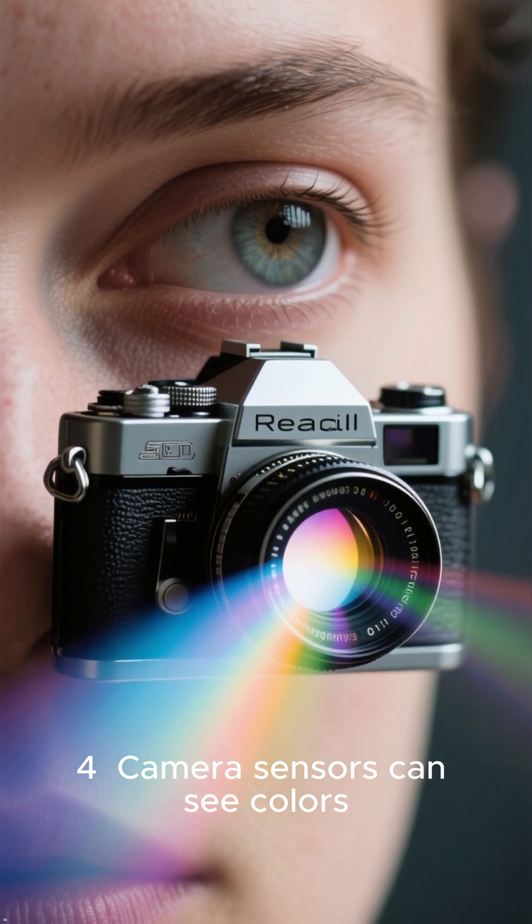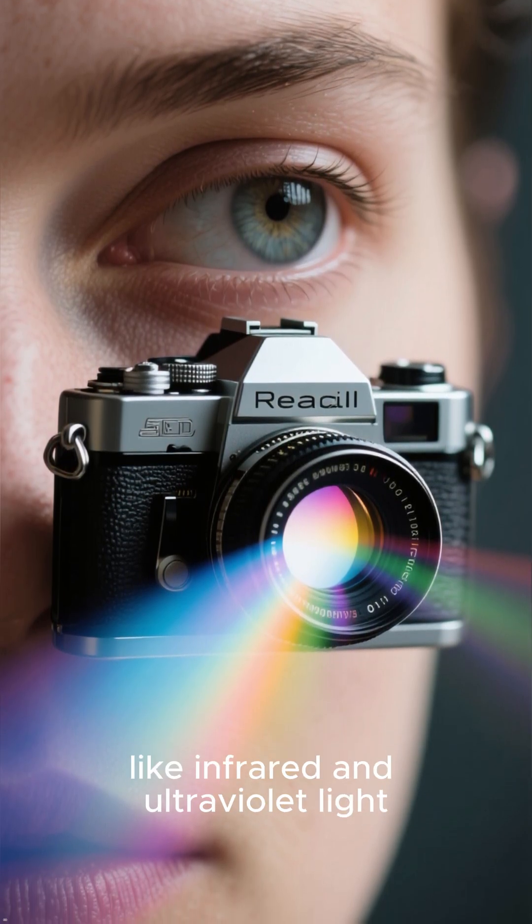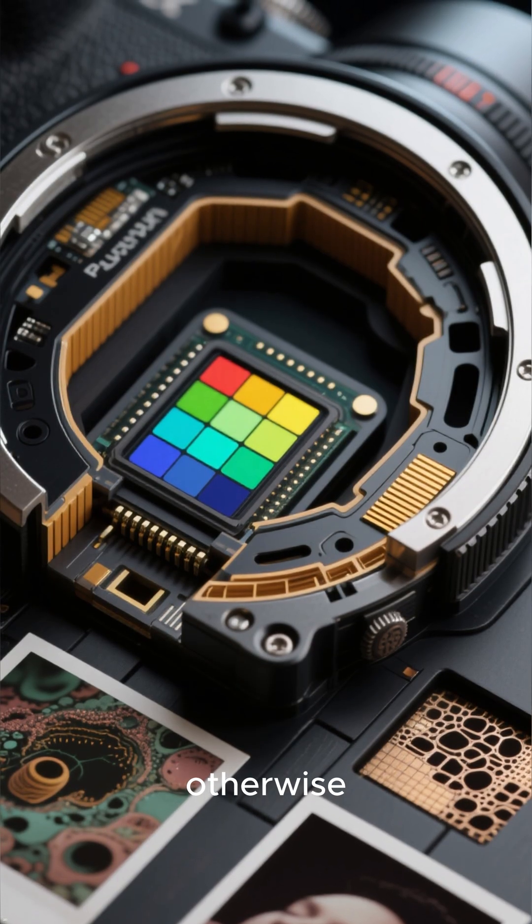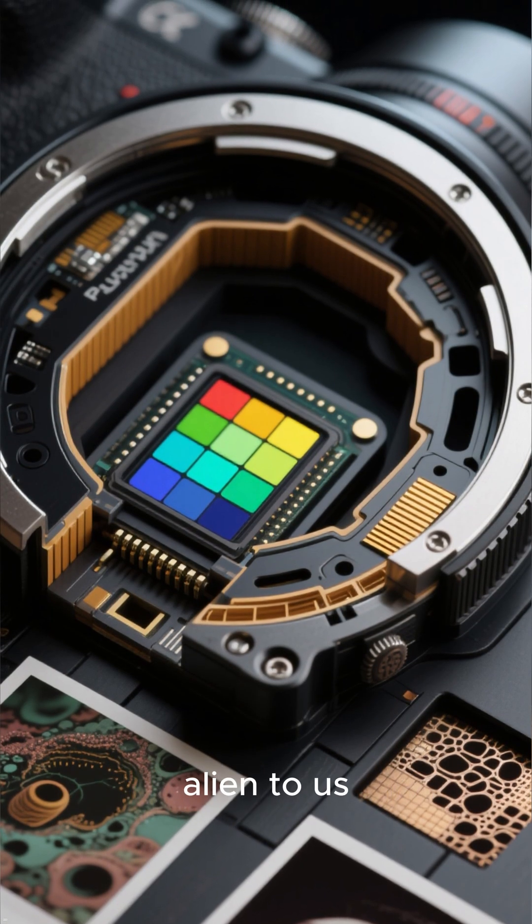Number 4: camera sensors can see colors your eyes can't, like infrared and ultraviolet light. That's why manufacturers add special filters — otherwise, your photos would look completely alien to us.